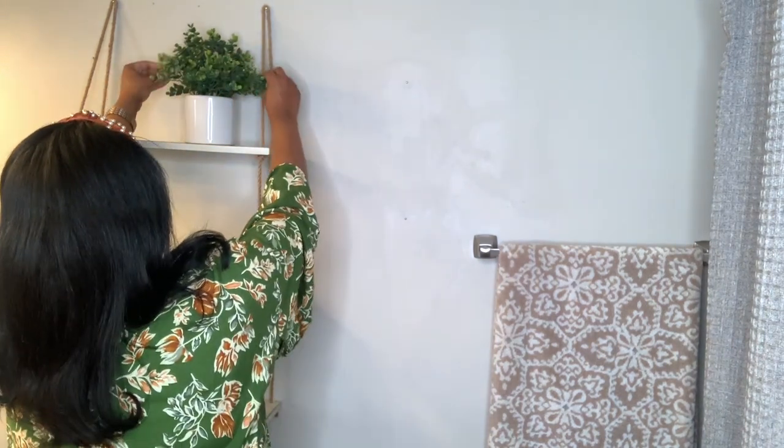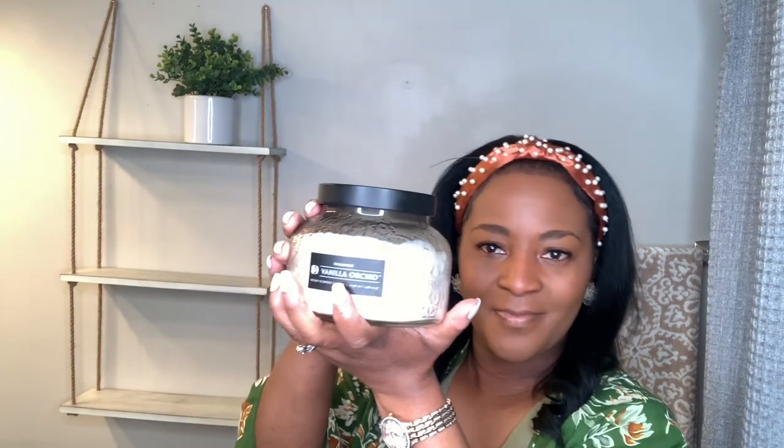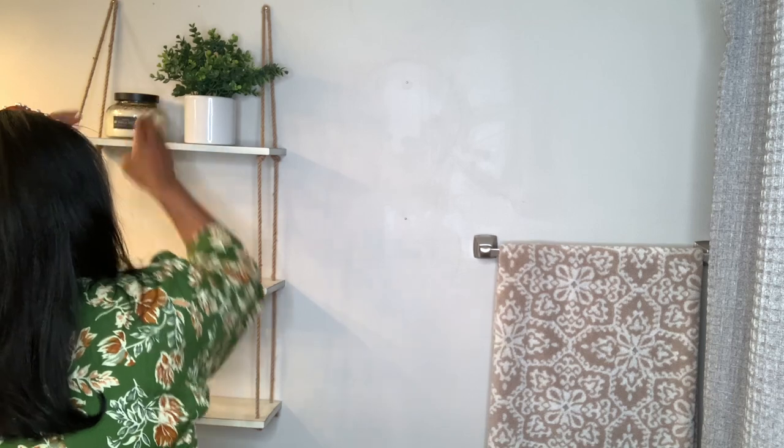I started with the greenery plant from Burlington. Greenery is always appropriate for a bathroom. Candles will always be a part of my bathroom decor — whether visual or functional, they're always fitting — and I picked this one up from Hobby Lobby.